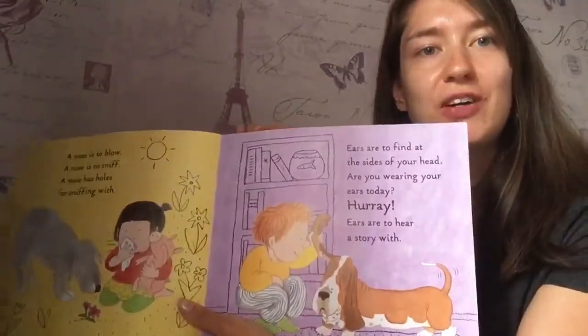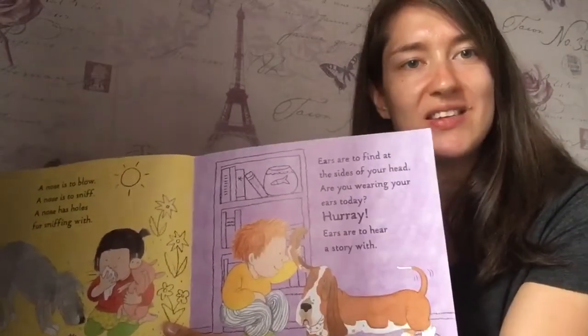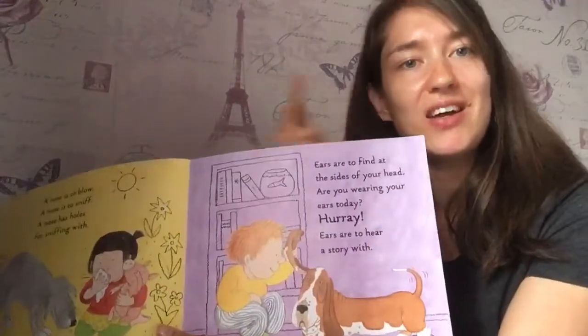Ears are to find on the side of your head. Are you wearing your ears today? Hooray! Ears are to hear a story with.